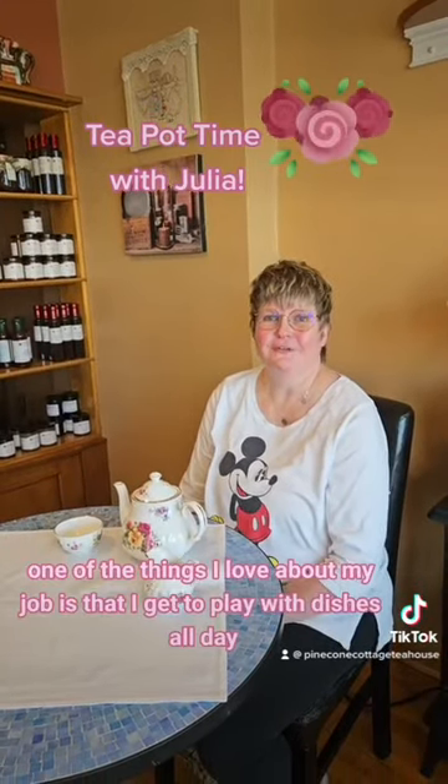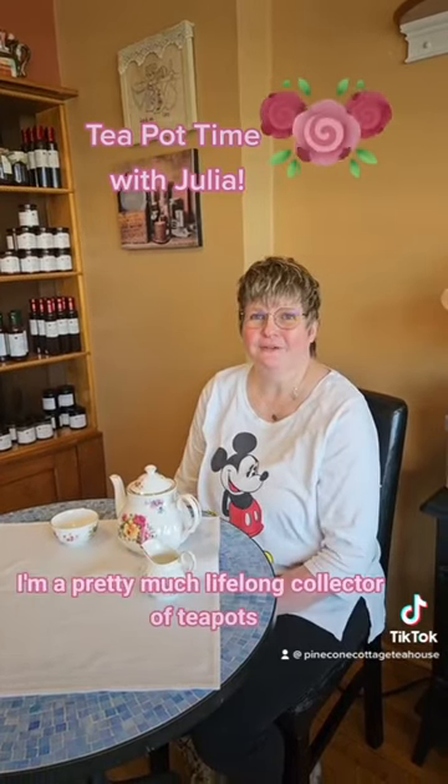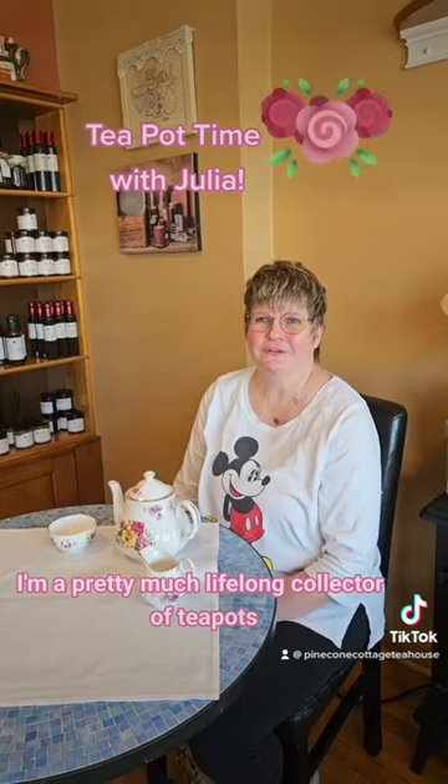Hi, I'm Julia from Pinecone Cottage. One of the things I love about my job is that I get to play with dishes all day. I'm a pretty much lifelong collector of teapots.